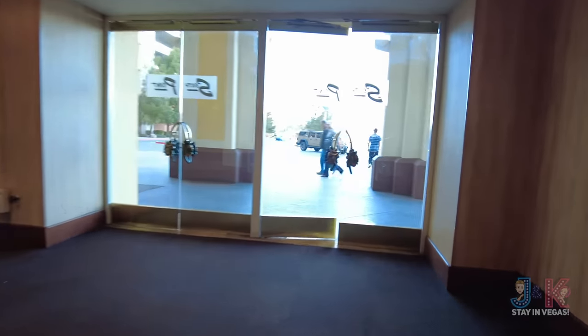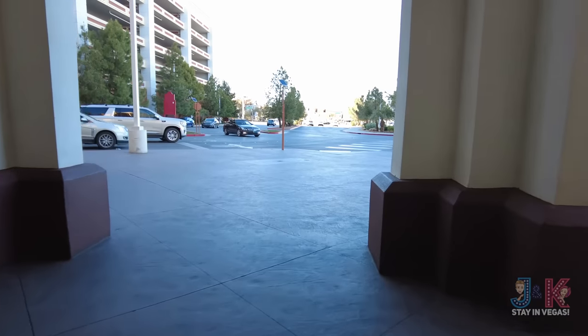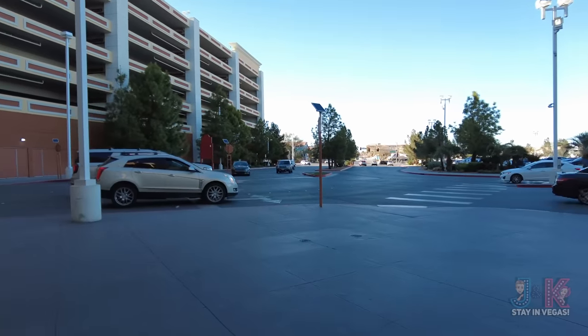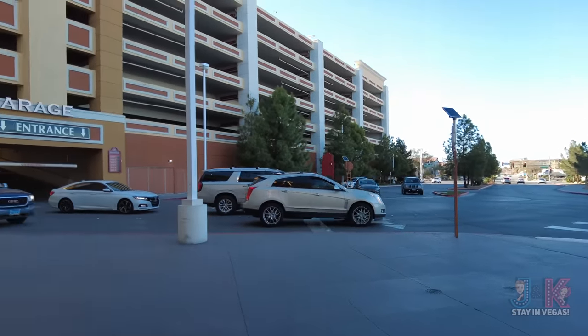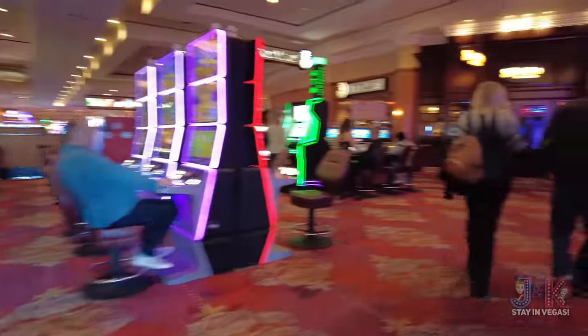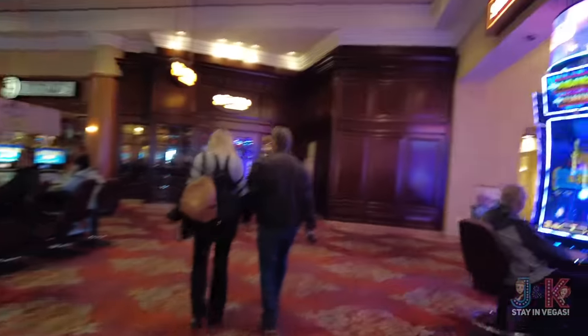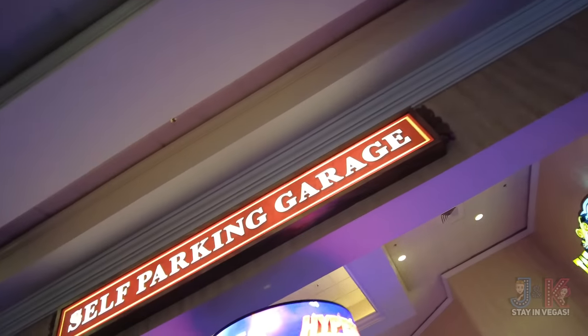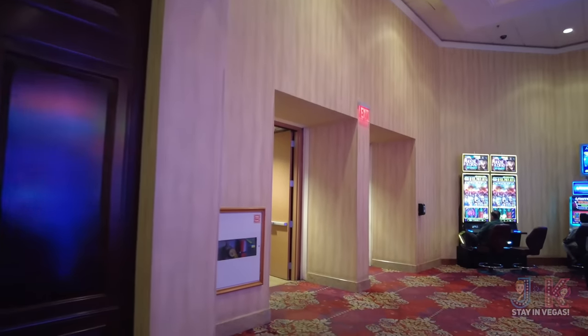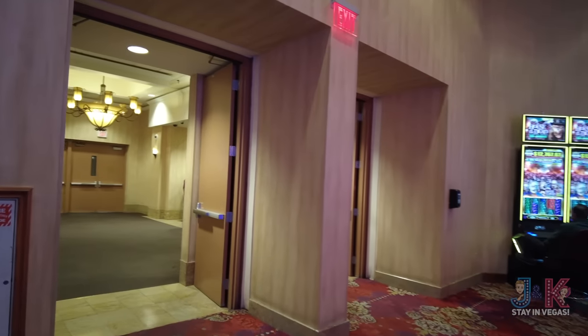This entrance on the right-hand side goes to your parking structure, which is pretty massive — seven levels — and it is, of course, free parking, which is very nice. Coming back in to the right-hand side, make sure you know about the self-parking garage and the self-parking garage elevators right over here on this side.